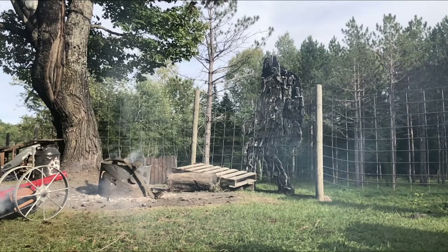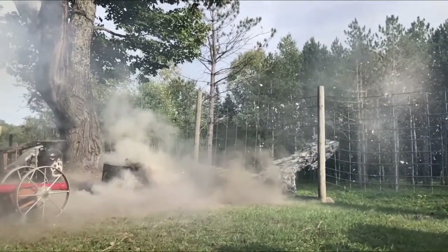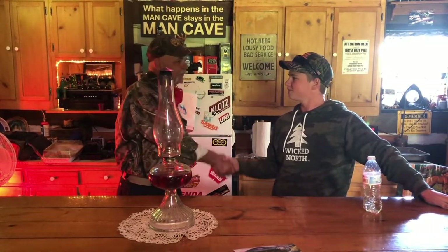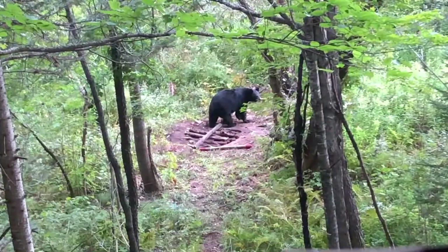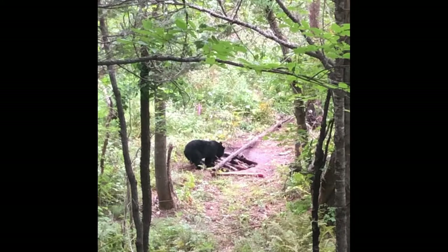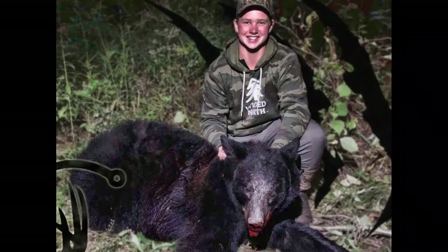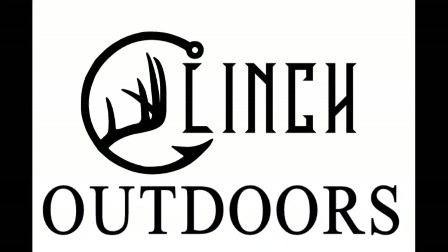I sure hope you guys enjoyed this episode of Clinch Outdoors because, man, did I like making it. Blowing stuff up with cannons at camp, meeting these guides — they were fun and energetic, always pushing you to keep sitting because eventually you're going to shoot a bear. A big deal was experiencing this with my dad — something we'll never forget. Also seeing them set up baits on cameras and watching these bears all summer was pretty neat. If you guys liked watching this video, hit that subscribe button, hit the thumbs up, and we'll see you guys next time on Clinch Outdoors.